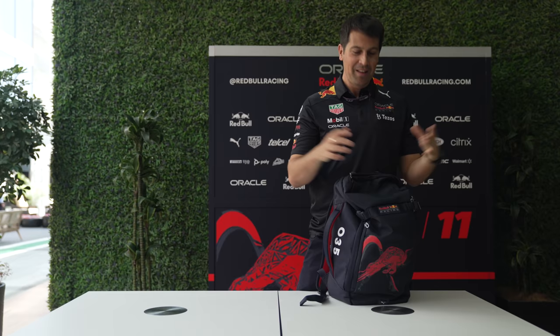Hi guys, I'm Vladimir Rees, Red Bull Racing's team photographer. The first time the team got in touch with me was 2007, so this is my 16th season with the team. A lot of people bring things to the truck, but I actually bring this.